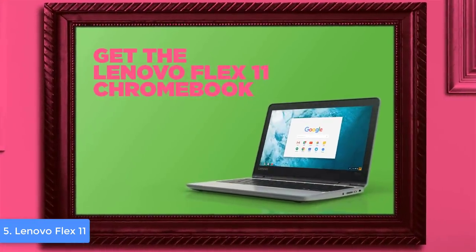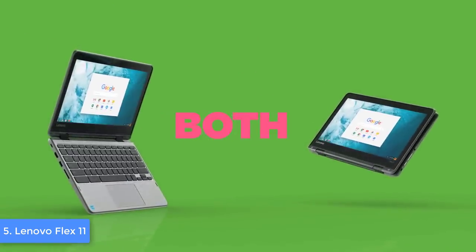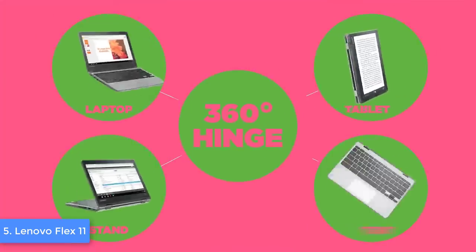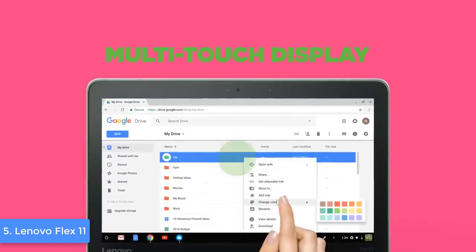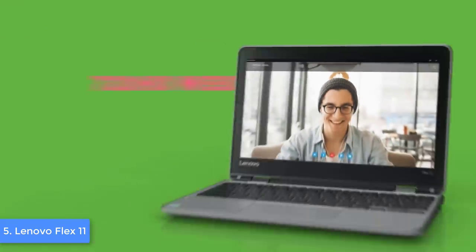The connectivities include an HDMI port, a USB 3.0 port, an SD card slot, and a USB Type-C port used for charging, all placed on the left. On the right there is a volume rocker, a headphone jack, and a lock slot, which is great for the price.